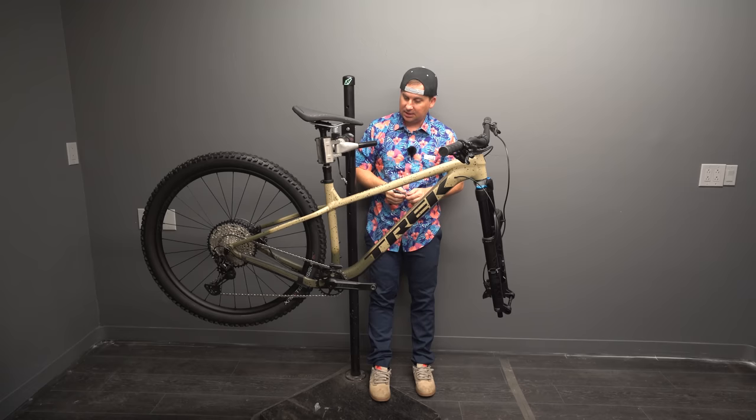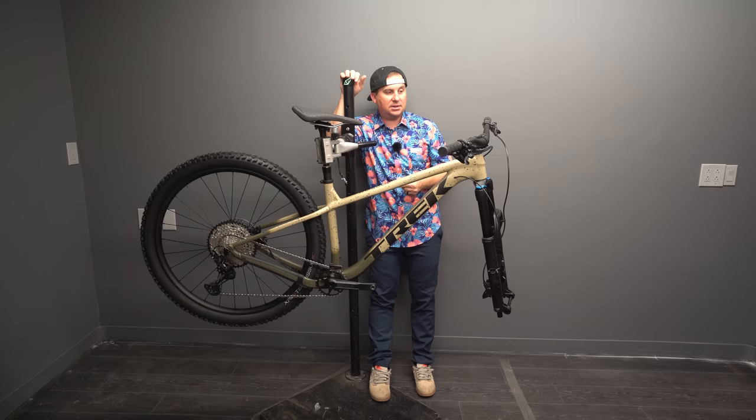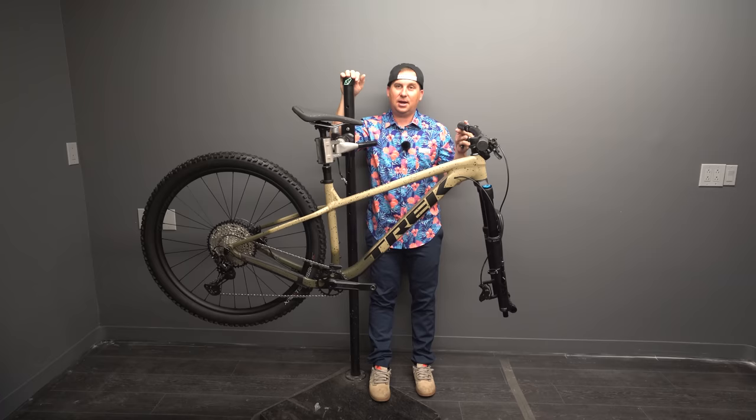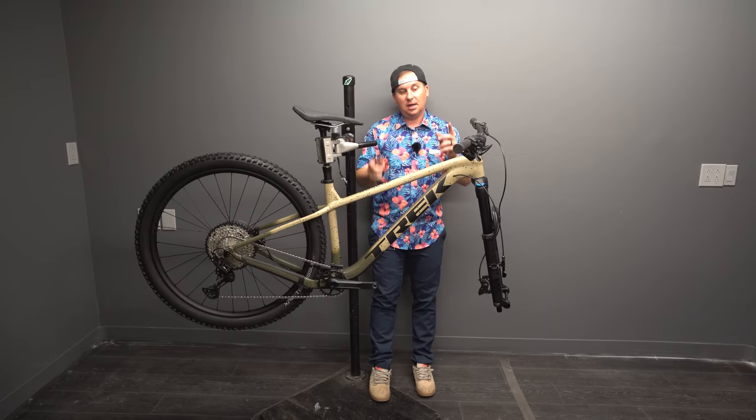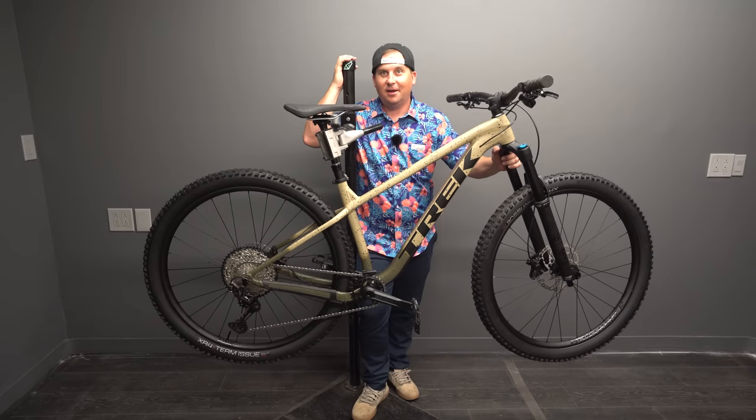A lot of you like the RAD sizing method by Lee McCormick, but that doesn't really work for me unless I'm building a pump track or dirt jump bike. For an everyday trail bike, I like a much longer, stretched-out bike than what Lee recommends. I think this Roscoe is going to be pretty close to in between what I like and what Lee likes. Alright, it's all built up — we've got some cool stuff going on here.